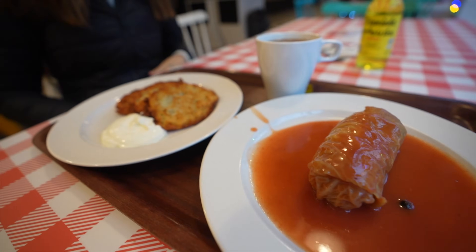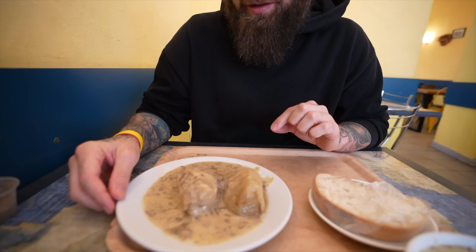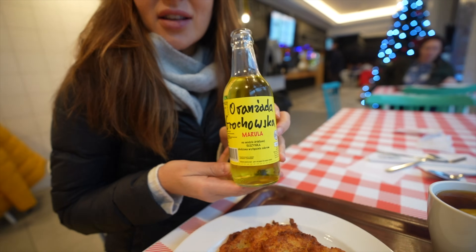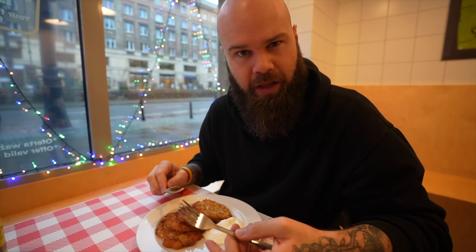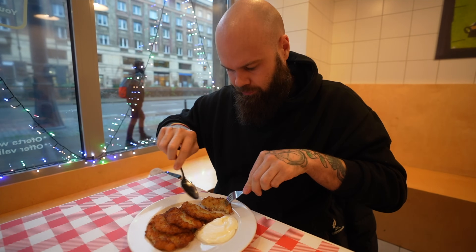I ordered the potato pancakes with sour cream, and the gołąbki — a meat-stuffed cabbage roll. We had these in Kraków but with a mushroom sauce, so I wanted to try it with the tomato base sauce. I also got a warm tea — I think it's just a black tea with fruit in it — and one of these drinks that kind of tastes like water with a really weak cordial flavor. We don't even know if it's alcoholic or not.